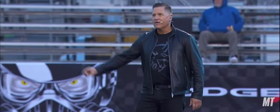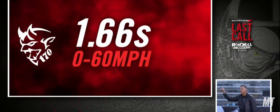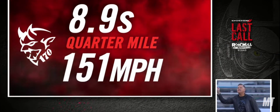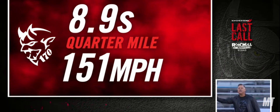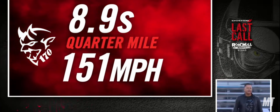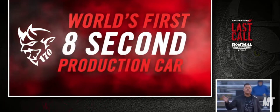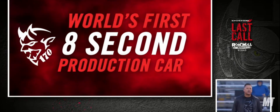And the quarter-mile in a record, NHRA-certified, 8.9 seconds at 151. Yes, the Demon 170 is history's first 8-second factory muscle car.